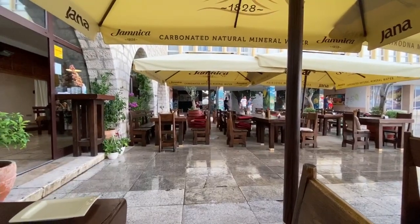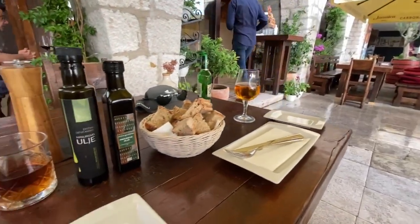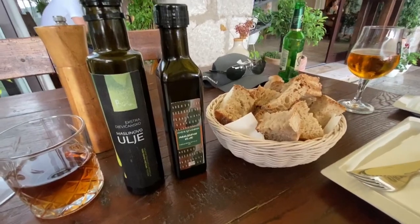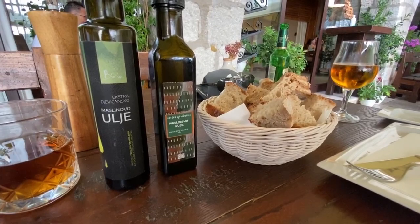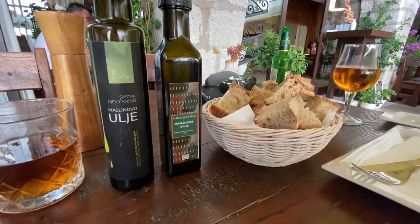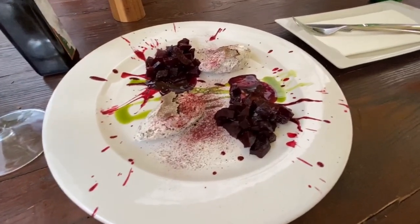Here we are at Restaurant Piat, which I found on Google. Every day they make homemade bread — three different types — and then two types of oil. I've been finding it's very common down here in Dalmatia to have two, three, even four types of oil on the table so that you can try all the different brands and varieties. This looks so good.